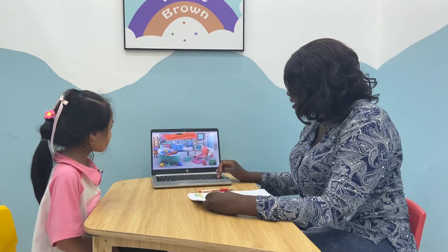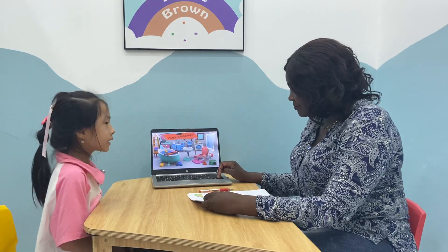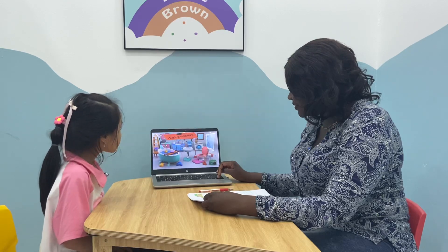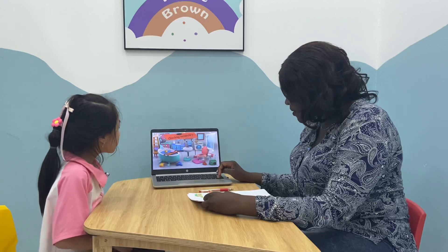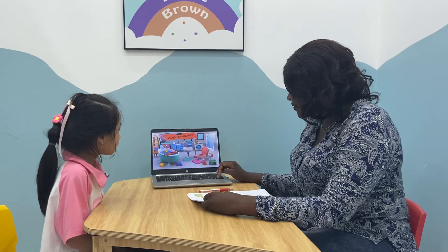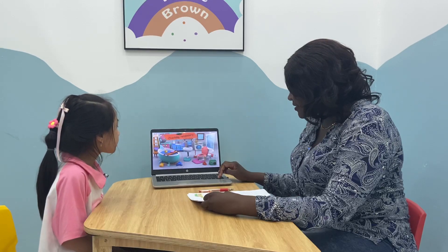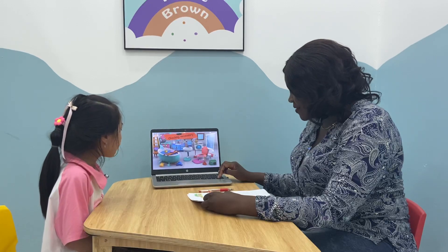Okay, Alice, can you tell me what's this? It's a bottle. Very good. It's a toothpaste. Good. It's a toothbrush. It's a hair dryer. It's a towel. Very good. It's a sun.